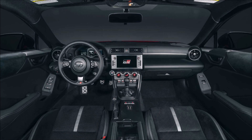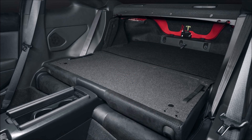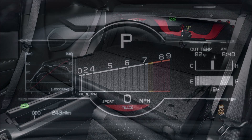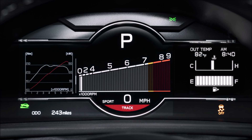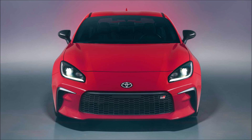New front seats with a deeper design provide more support, and the GR86's premium chairs get Alcantara upholstery with leather accents. Both trims also get a leather-wrapped steering wheel with paddle shifters on automatic models and a leather-wrapped shift selector. The automatic also gets automatic emergency braking, adaptive cruise control, lane departure warning, and automatic high beams as standard, while the manual does without any of the above.